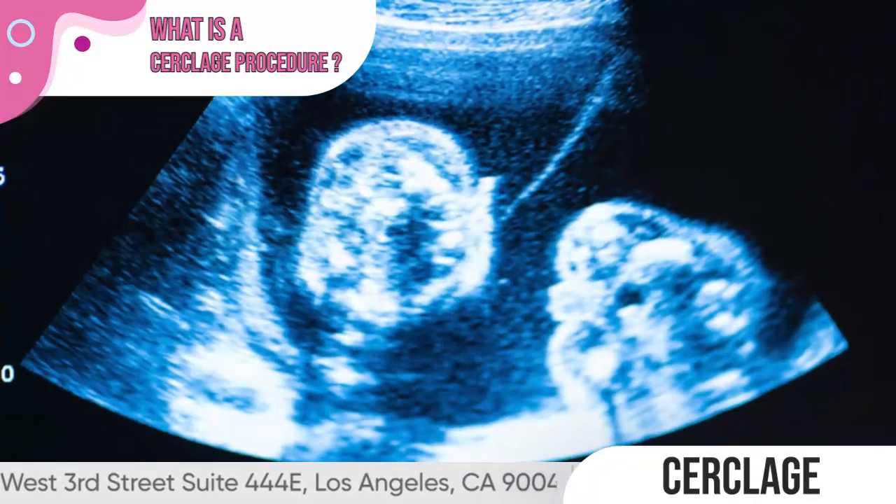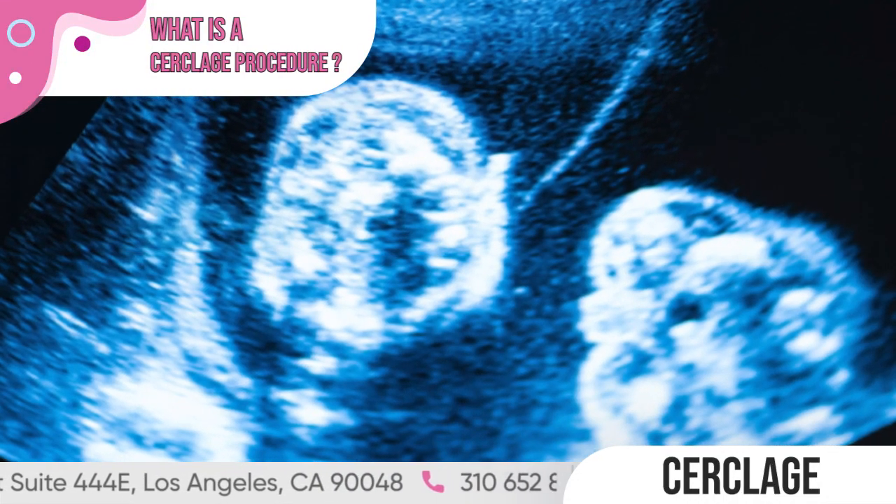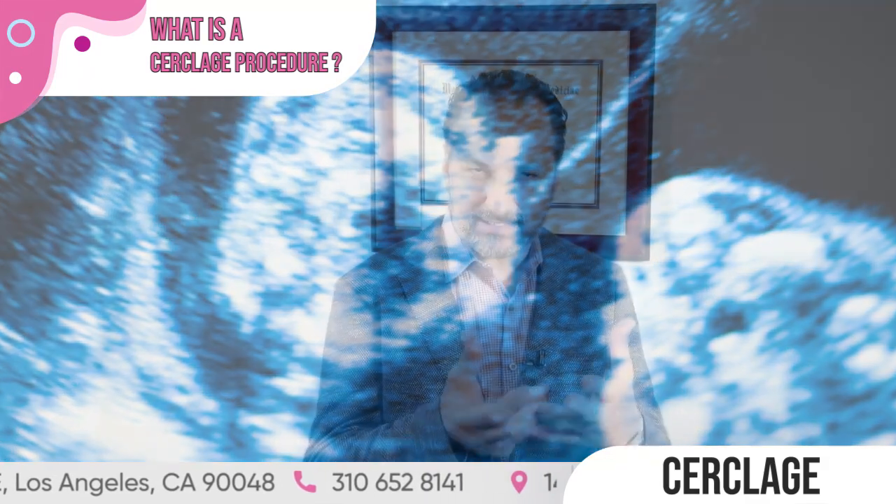Cerclage is a procedure we do for patients who have a history of a second trimester miscarriage — that's usually from 12 weeks to 24 weeks. These patients have what is called an incompetent cervix, meaning the cervix, which is the opening of the uterus, does not hold the pregnancy, and they usually have a miscarriage due to that.